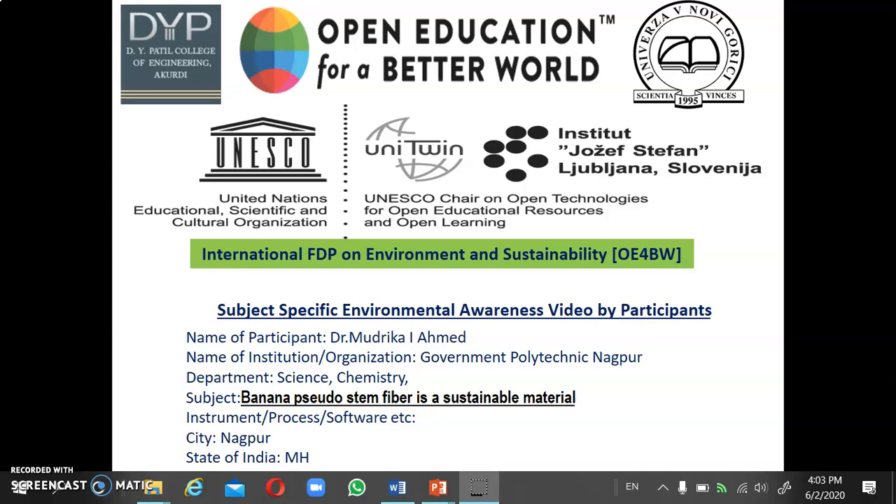Namaskar. This is Dr. Mudrika I. Ehmer from Government Polytechnic Nagpur, Department of Chemistry. I am presenting Task 4: Banana Pseudo-Stem Fiber as a sustainable material, in the International FTP on Environmental and Sustainability.